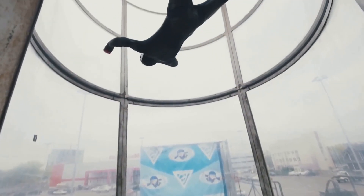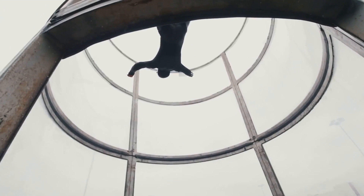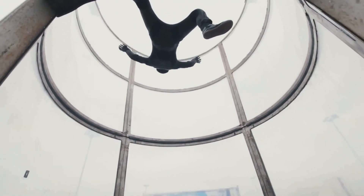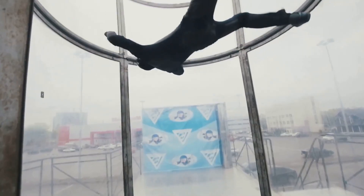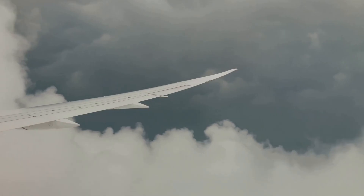There are four main forces at play: lift, thrust, drag, and weight. Lift is what pushes the airplane up, while thrust propels it forward. Drag is the resistance it faces, and weight is the force pulling it down. These forces work together in a delicate balance to keep an airplane soaring through the clouds.